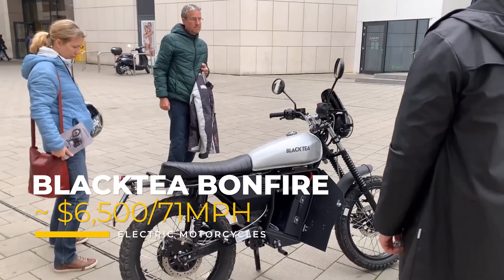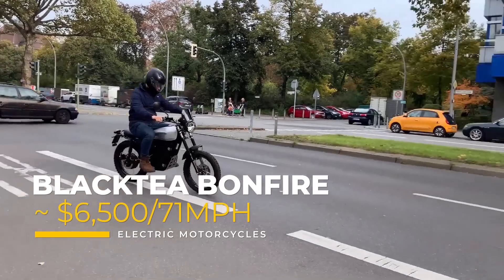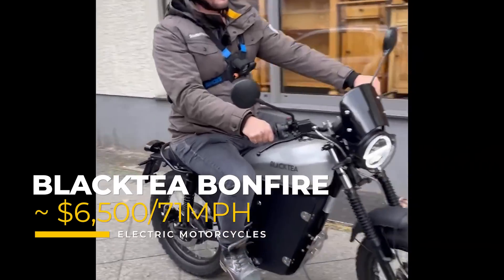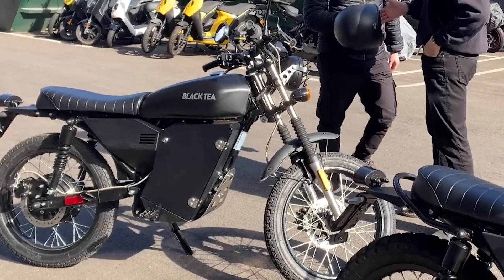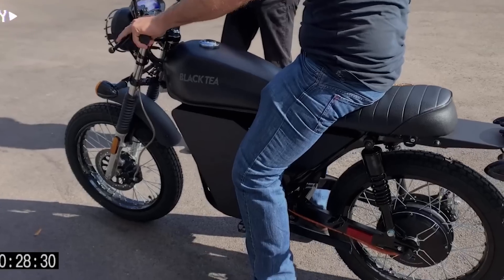Now, enough speaking ill of the dead. Black T Motorbikes out of Germany have been hard at work with their Black T Bonfire, which now has a 71-mile-per-hour top speed and a 6,000 euro, or $6,500 USD, price tag.